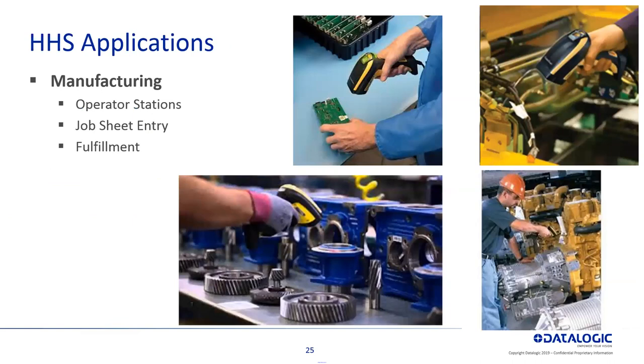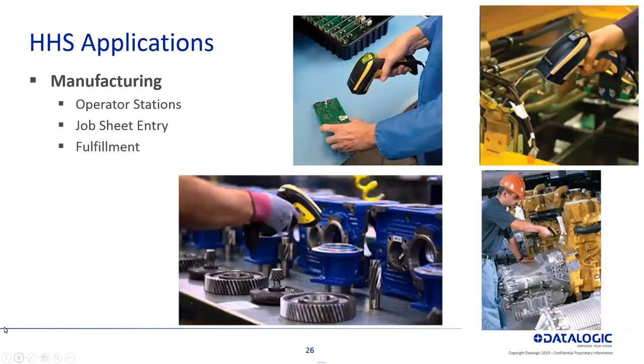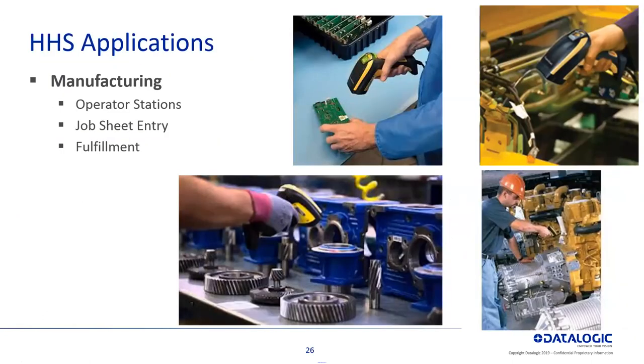Some of the applications where you would use these for logistics and traceability: in warehouse logistics — forklift picking, bin picking, order fulfillment, shipping and receiving. In manufacturing — operation stations, job sheets, fulfillment. There are a lot of areas where you'd use these mobile devices within the manufacturing area, on the shop floor or manufacturing floor. They have great drop specs and are rugged devices for reading barcodes and getting that data back for traceability.